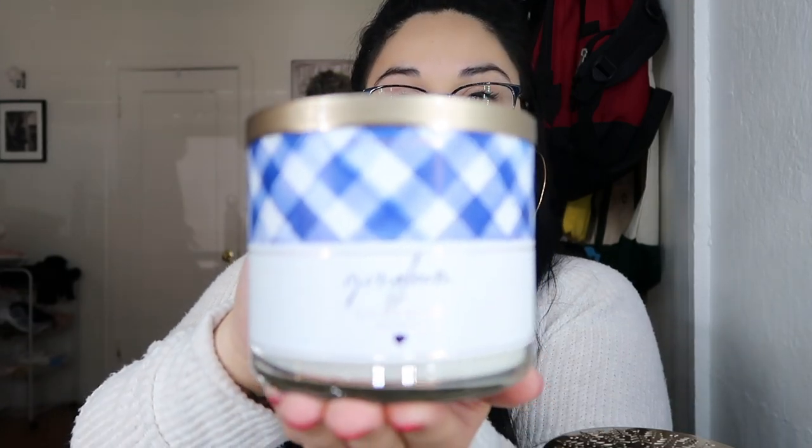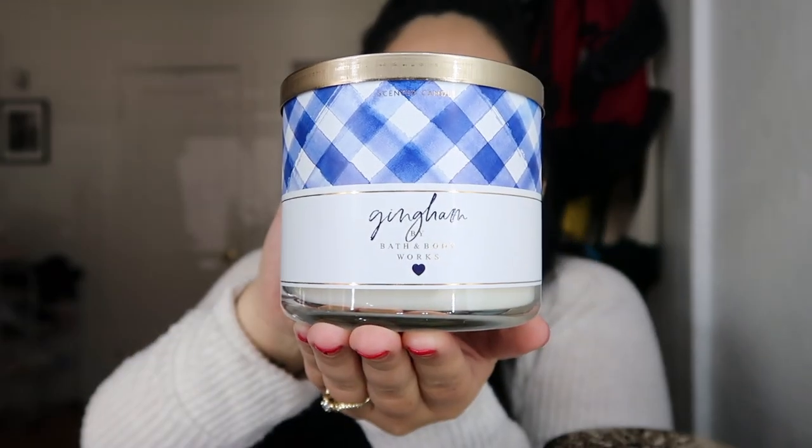Candle number six is a new fragrance they brought out this year — Gingham. It kind of gives me kitchen candle vibes because of the little plaid design on it. The fragrance notes are blue freesia, white peach, and fresh clementine with essential oils. It smells really good — it would be a great kitchen or bathroom candle.